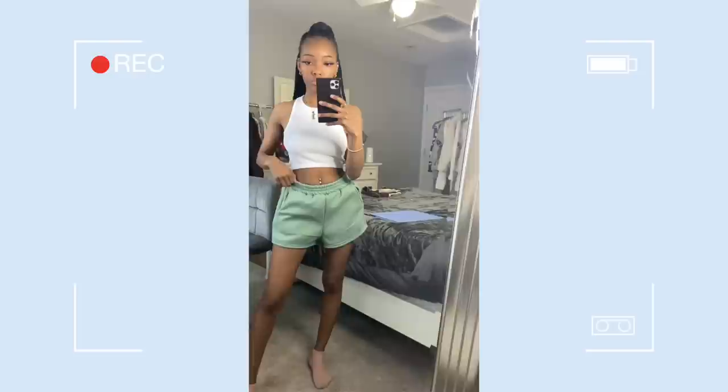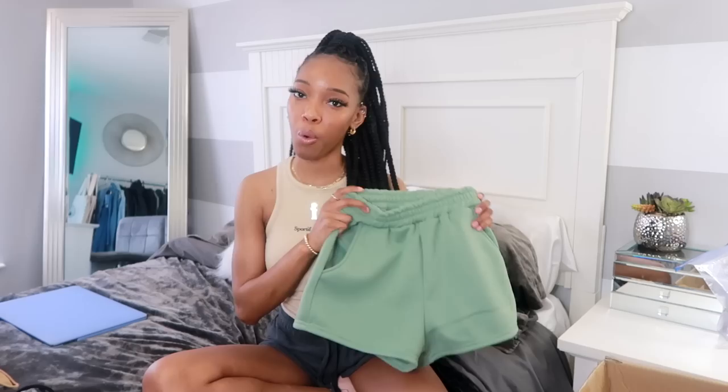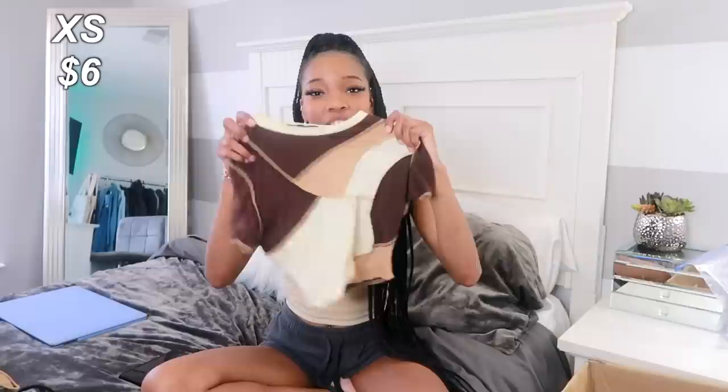Next thing I got were these really cute fleece shorts. These are so comparable to the Princess Polly ones that I got — I wore some shorts in this similar material from Princess Polly, they were a little bit more on the pricier side. But these have really cool pockets and they're a really nice, thick fleece material. I really like these and I think they'd be really cute for spring. Definitely recommend — 10 out of 10.